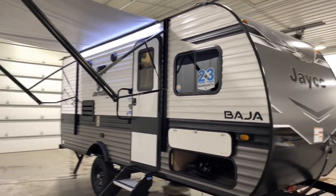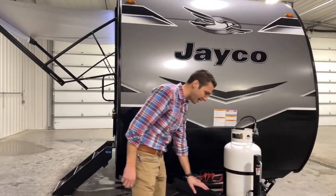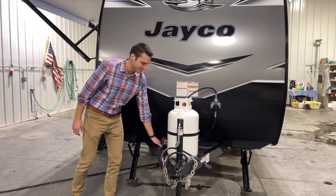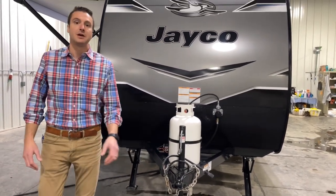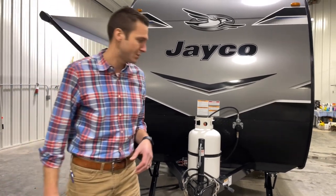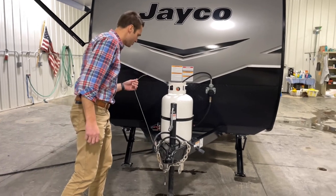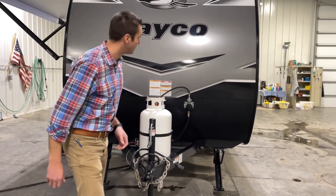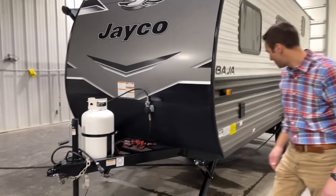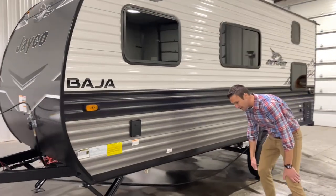Coming around the front, we have diamond plate on the bottom and a powder-coated integrated A-frame on this unit, so we can fit two batteries on there. By the way, we are going to set you up with two batteries at no charge. We've got a 30-pound propane tank up top here, so plenty of propane.